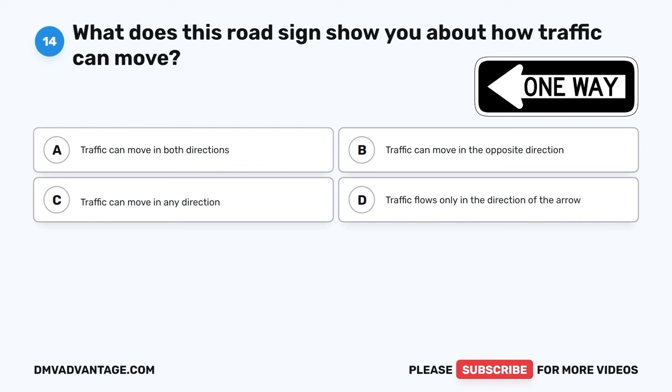The correct answer is B, the driver to arrive first has the right of way. When two cars get to a four-way stop at the same time, the car that got there first gets to go first. It's a fair way to decide who moves and it keeps traffic flowing smoothly.